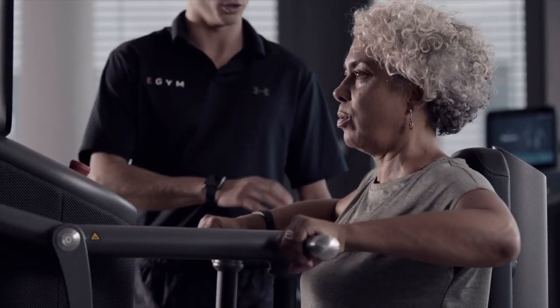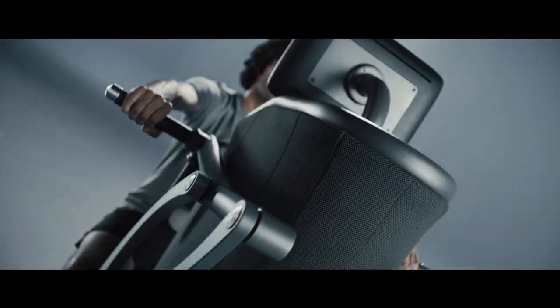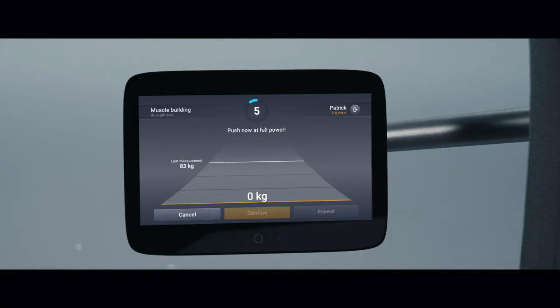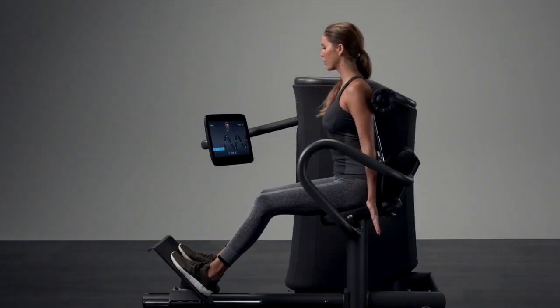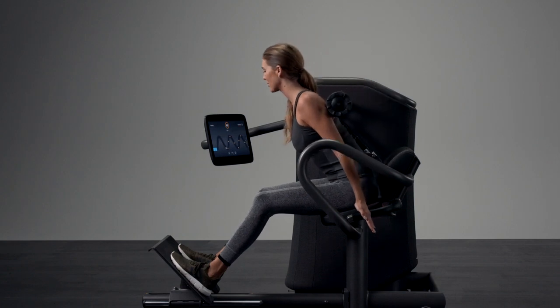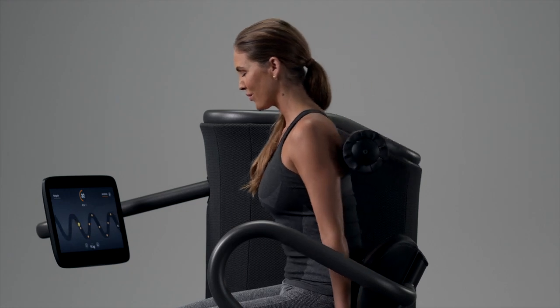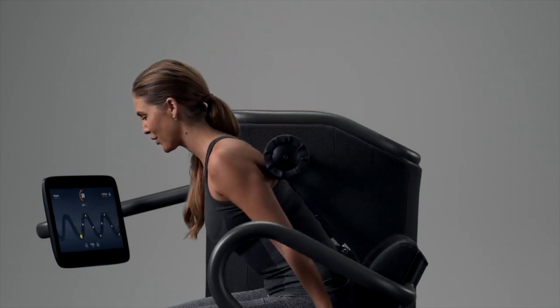Over 18 different eGym smart strength machines create resistance using electrical motors that adjust the optimal training weight and keep members on track with recurring strength tests. While working out, the eGym curve guides members through each session and creates ideal conditions for successful workouts. Gamification elements enhance motion control and motivate members to perform exercises correctly.